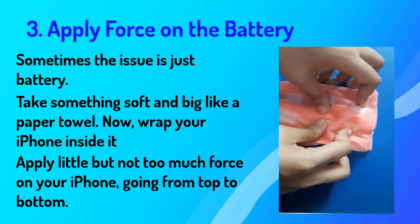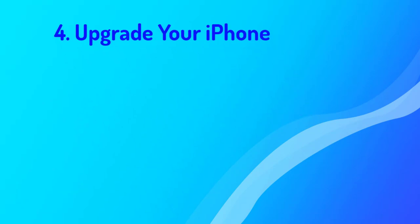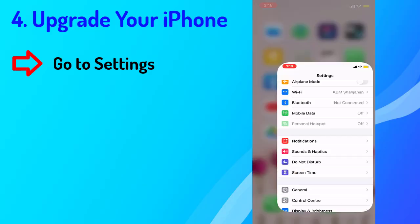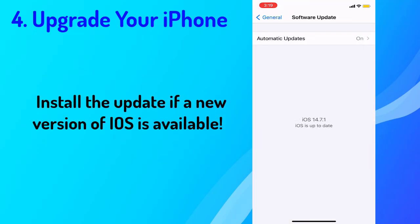Number four: update your iPhone. Sometimes software issues come up that make your iPhone function weirdly, so the best bet is to update the current software version. To do so, go to Settings, find and select General, then select Software Update. As you can see in the video, install the update if a new version of iOS is available.